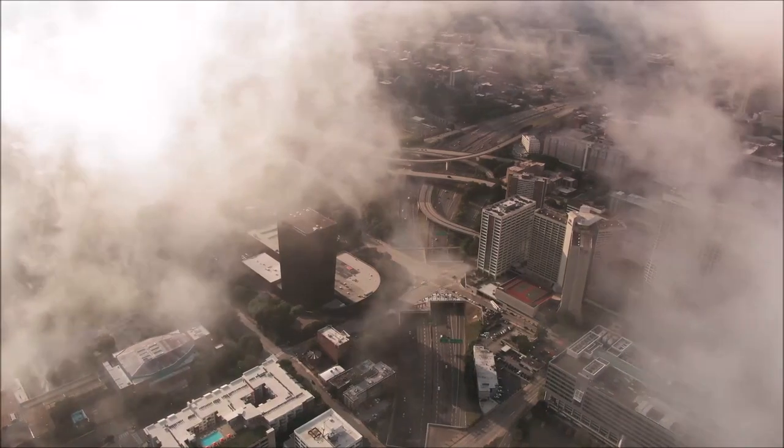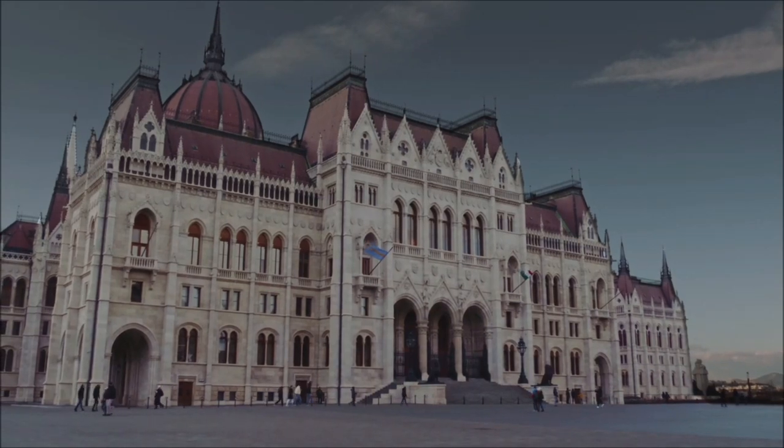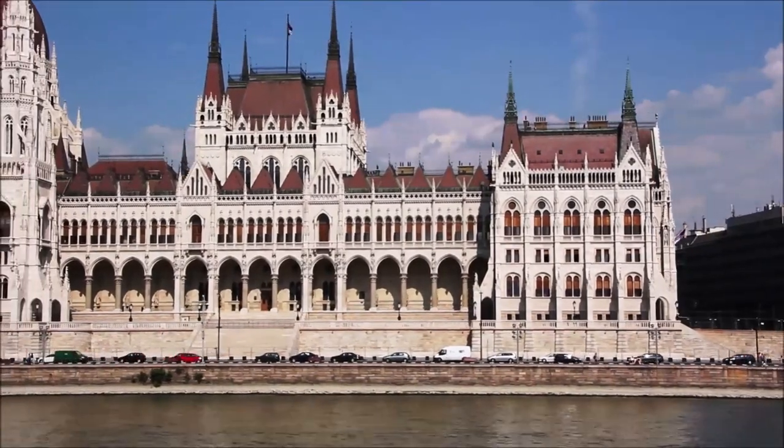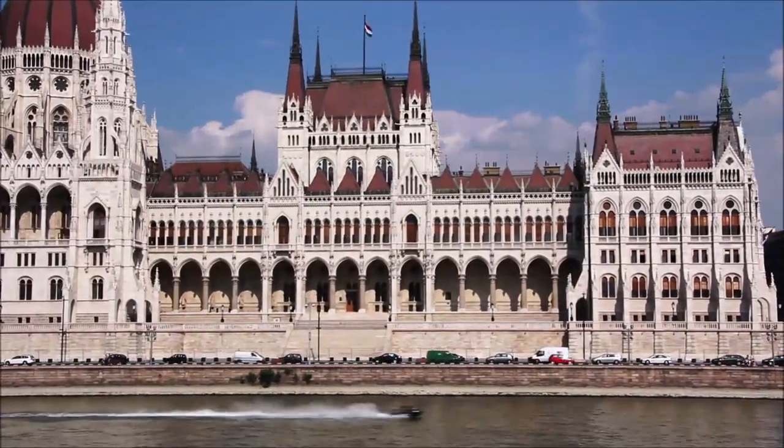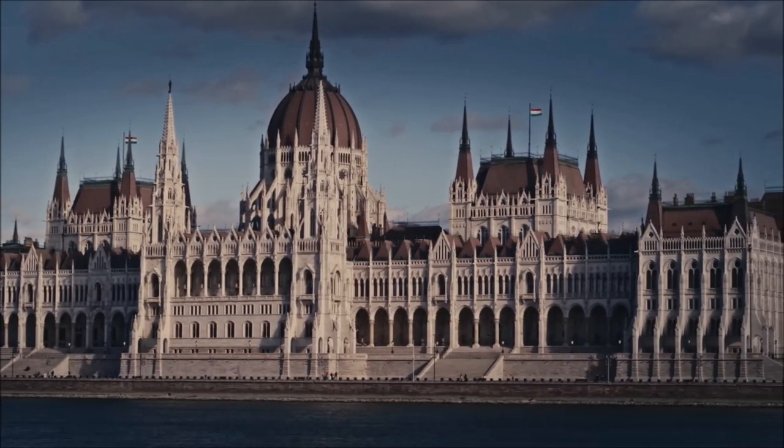Hey friends, welcome again to my another episode. This video will show you the most visited places of Budapest, the capital city of the country Hungary. So if you are planning to visit Budapest, or aapko Budapest ya country Hungary ke baare mein kuch jaanna hai, then this video is definitely for you.